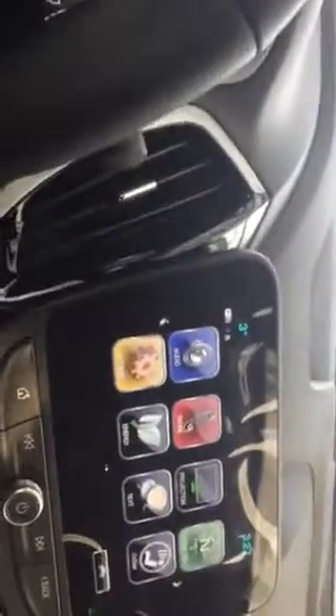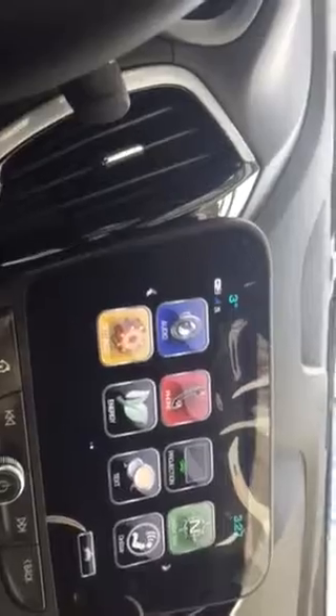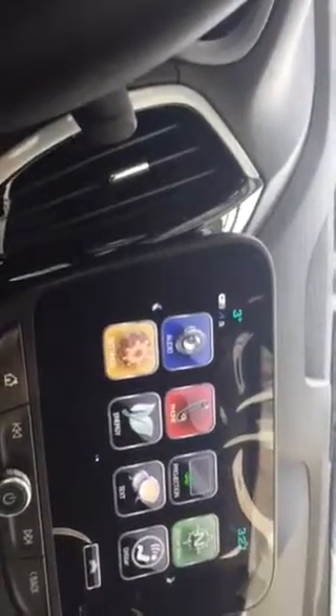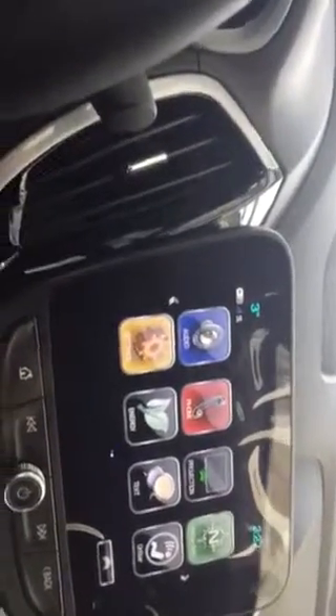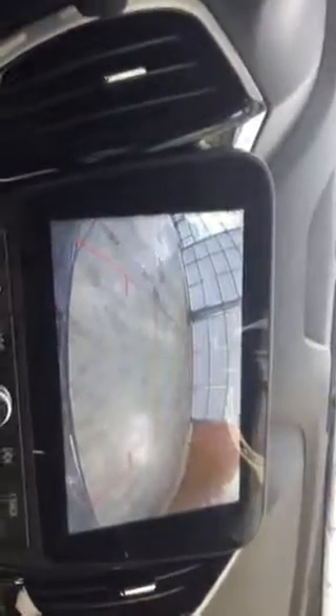Keyless start like I said. There's a nice 8 inch touchscreen here with Apple CarPlay and Android Auto, which allows you to do wireless calling, texting, and listen to your music. It also comes standard with the rear camera.